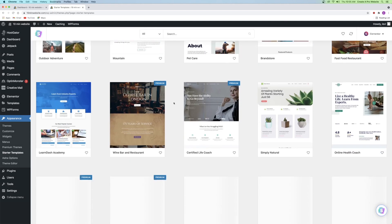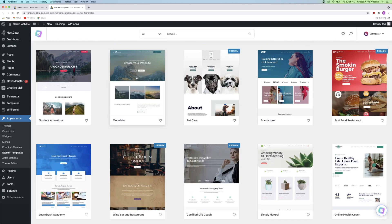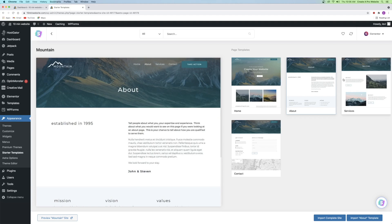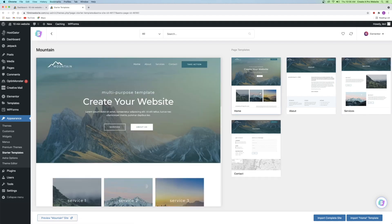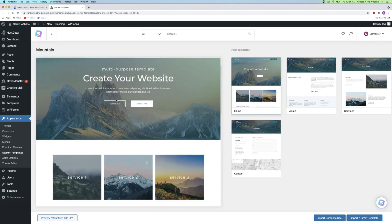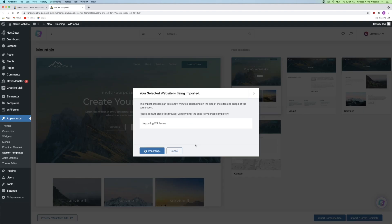After installing Starter Templates, go back to the Appearance tab and you'll see Starter Templates appears there now. Open it up and it will ask what type of page builder you're using — select Elementor, which we just installed. You can now choose from a whole bunch of different templates. Click on a template to see how many pages it comes with — it might have an about page, services, contact, and a homepage. Select one you like, then go to the bottom right corner and click import the complete site.